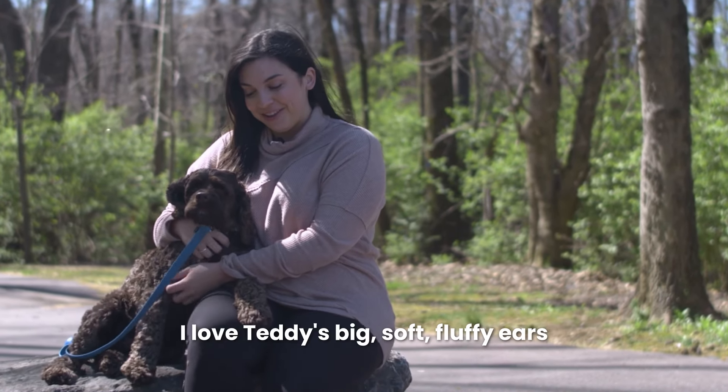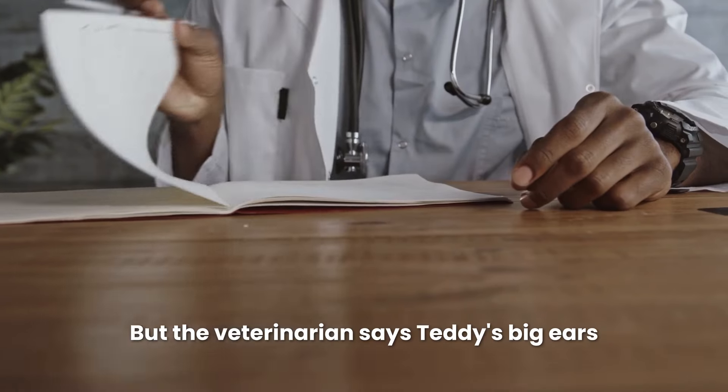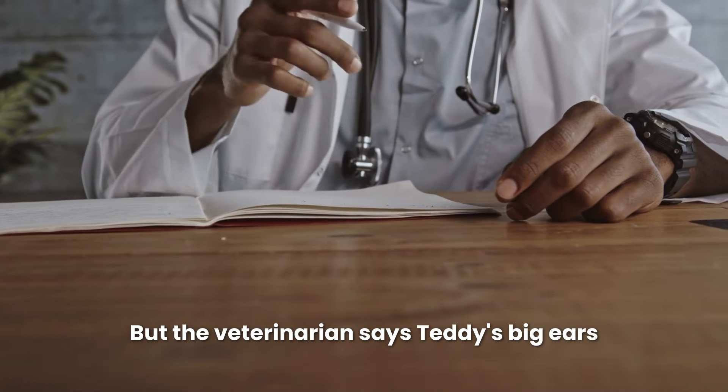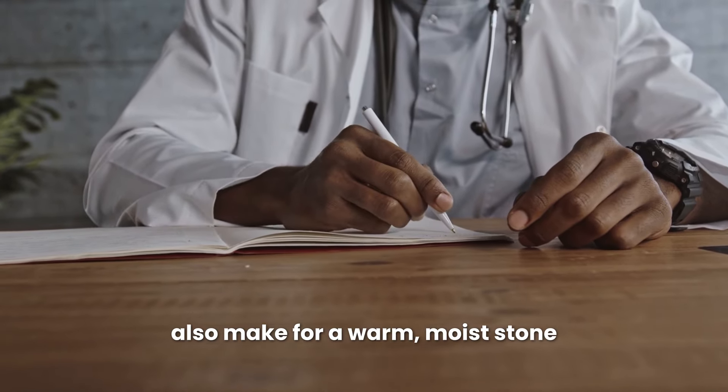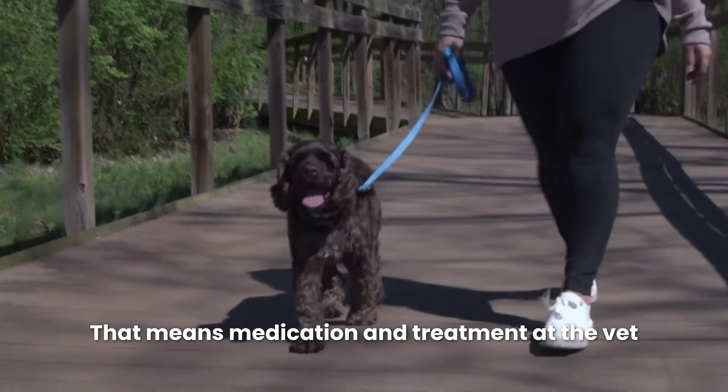I love Teddy's big soft fluffy ears. It's one of the best qualities of a high energy Cocker Spaniel. But the veterinarian says Teddy's big ears also make for a warm moist zone that can lead to inflammation and infection. That means medication and treatment at the vet.